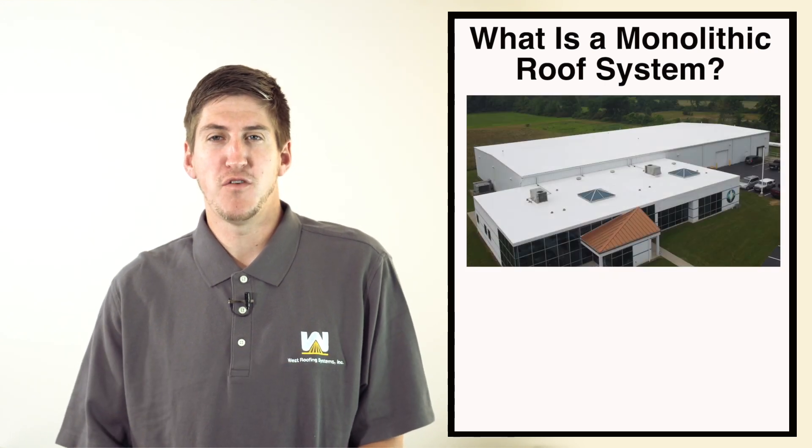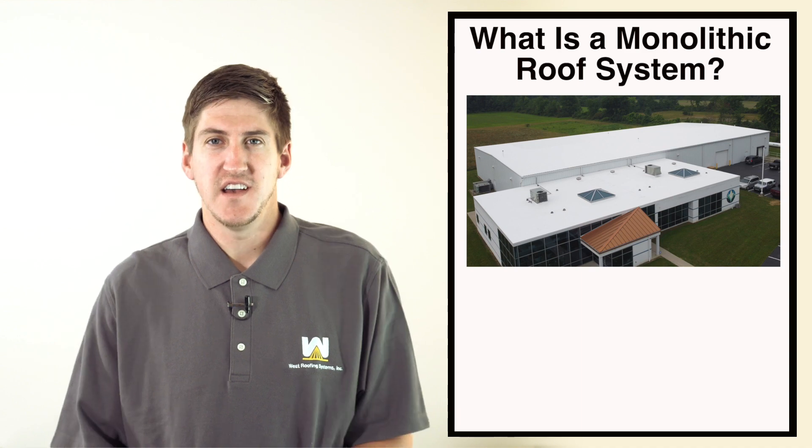Maybe you've heard the term before, but it pretty much just means a roof that's seamless. You're probably wondering why should a building owner care if my roof is seamless or monolithic?